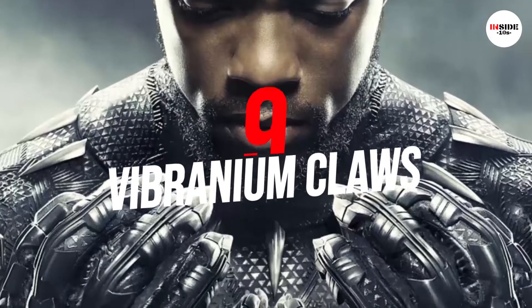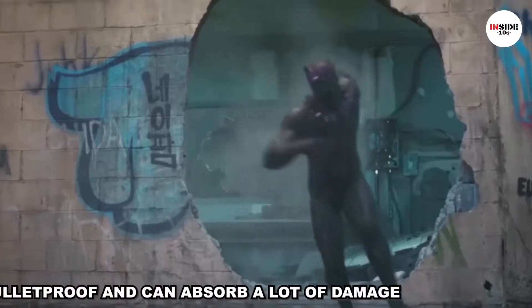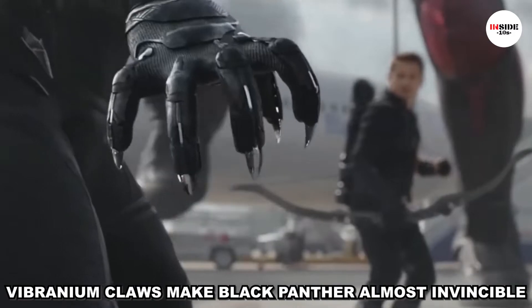Number 9: Vibranium Claws. Black Panther, or T'Challa, uses a suit made of vibranium, which is bulletproof and can absorb a lot of damage without harming the wearer. However, the vibranium claws made Black Panther almost invincible.